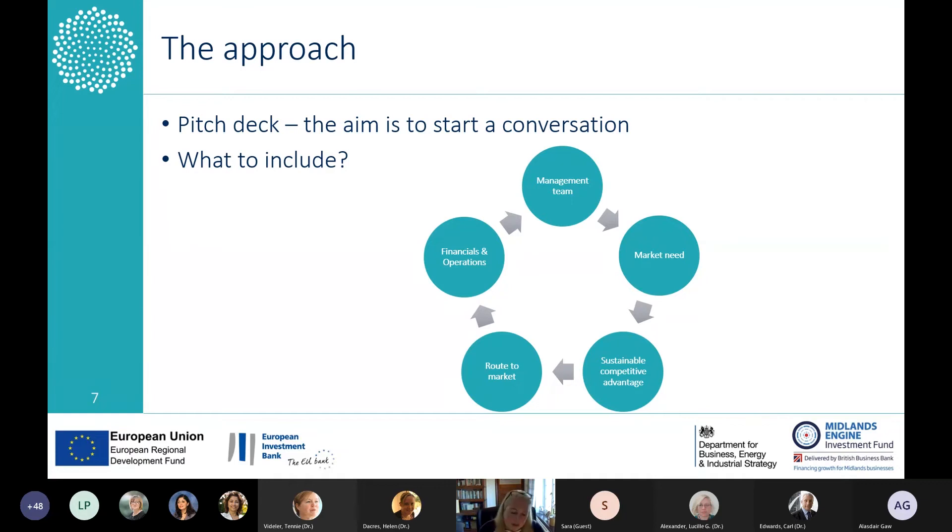Taking that as read and thinking that venture capital is your route, how do you approach a venture capital investor? The first point of contact is usually a pitch deck, and the aim of a pitch deck is not to include every single detail of your entire business plan, but to put enough in there to start a conversation with an investor. First and foremost: management team — do you have track record, experience? Is it just one person or have you managed to build out a team? Have you identified gaps in your team?